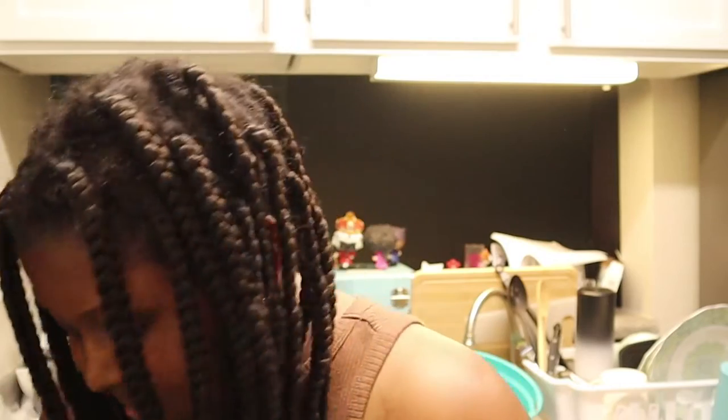Hey guys, how's it going? Welcome back to my channel. If you're new here, welcome as well. Today we are going through another weekend in my life. If you're new here, hi, my name is Francesca. I make vlogs, hauls, routines, and everything in between. So if you like any of that, you should just go ahead and hit subscribe.